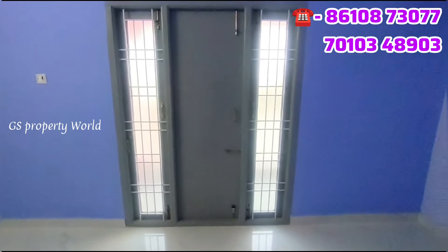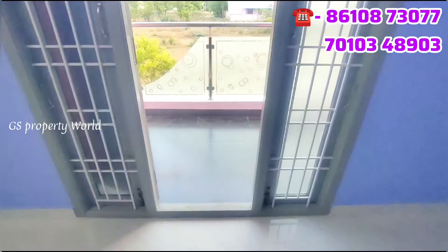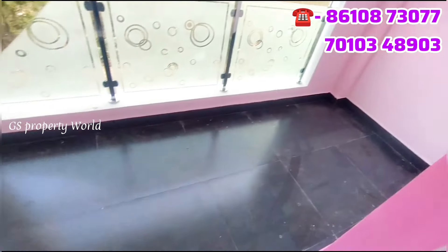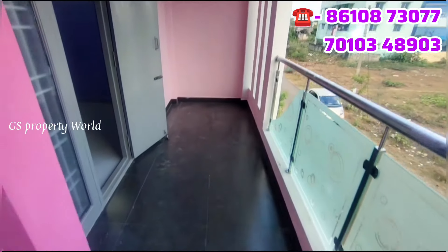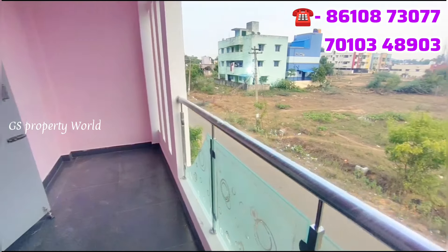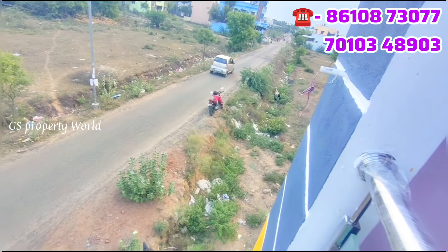The roof is built on top of the wall. You can see the roof floor. This roof is quite spacious and perfectly usable. The price is about 73 lakhs on the main road.